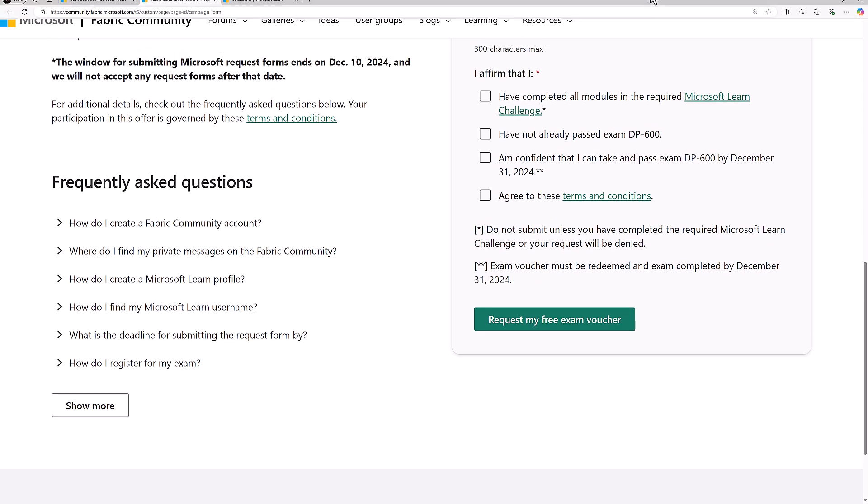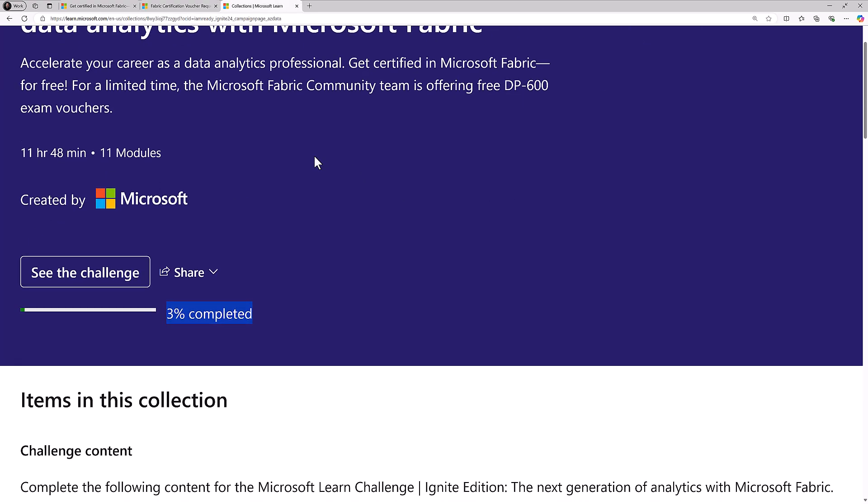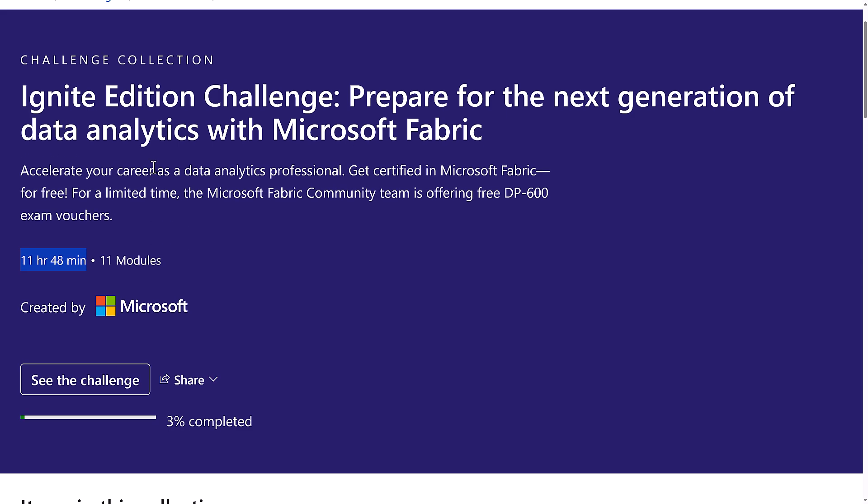The Learn Challenge can take a bit of extra time. Microsoft's recommended time, if you study everything, is around 12 hours. But honestly, it takes a bit less time than that. It really depends on whether you do the exercises hands-on or just read through the material. Most of you will finish it faster than 12 hours.